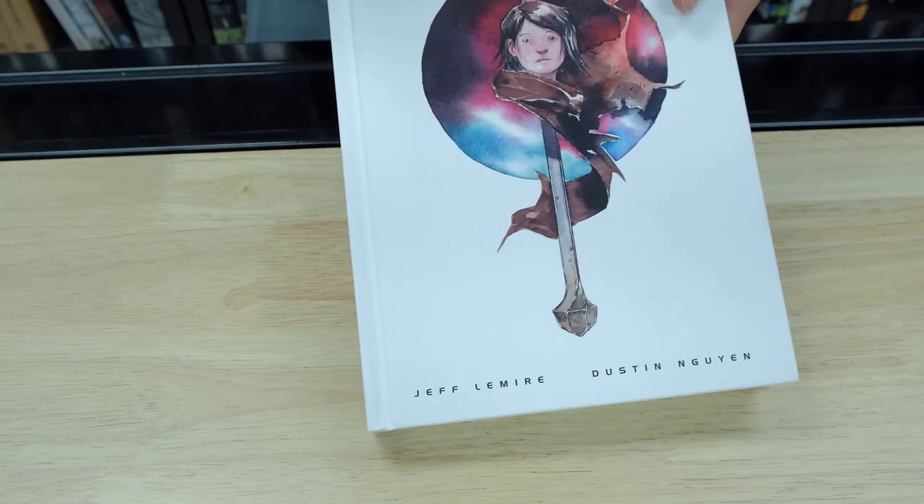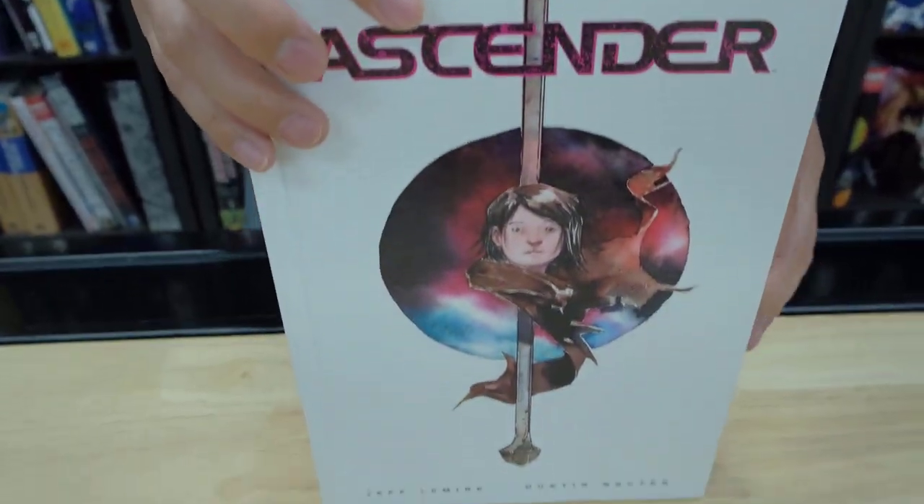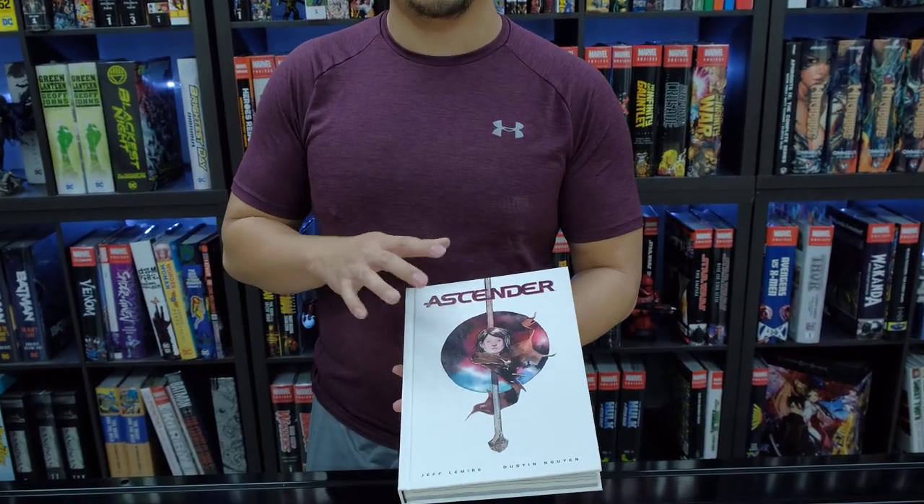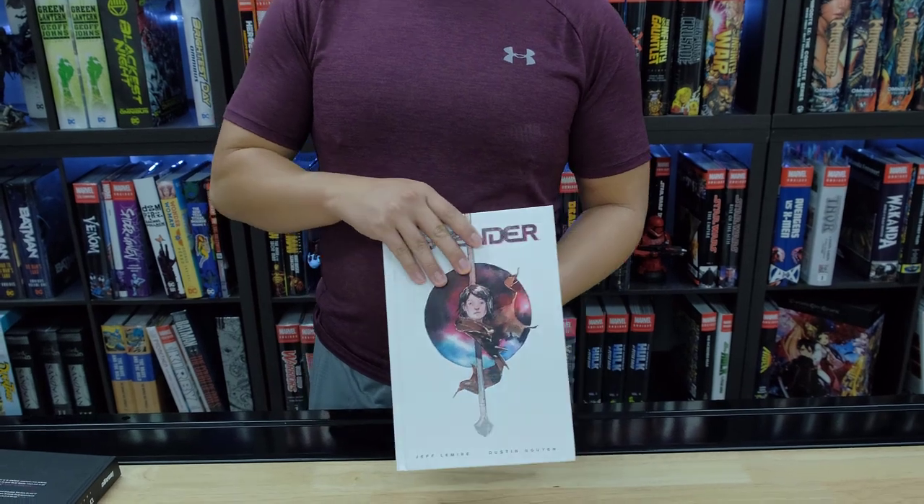So this is the first look at Ascender. I'll probably have the review in a week or two — or three, four, or five. Let me know in the comments if you want this review sooner rather than later and I'll work on it. This is a really cool story and it'll definitely be on my Christmas gift guide — I know David's making one too. You can pick up this book at OrganicPriceBooks.com. I'll see you in the next video.